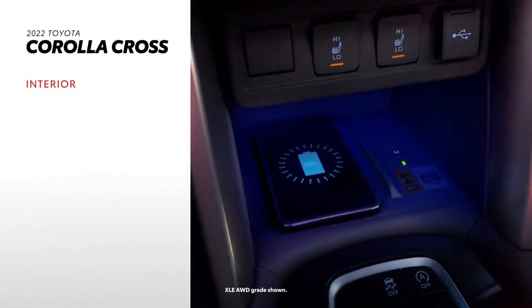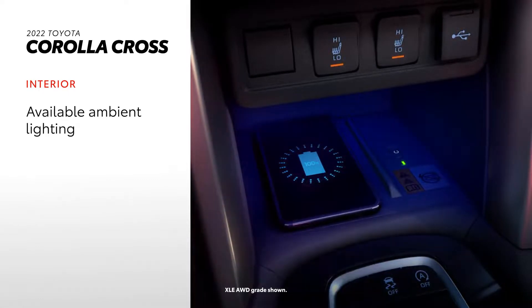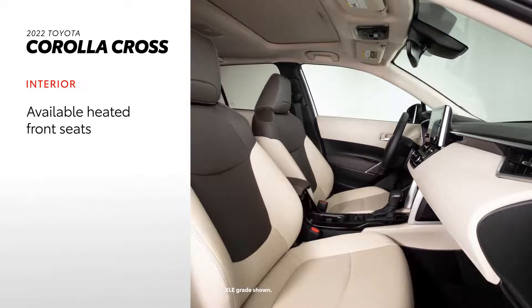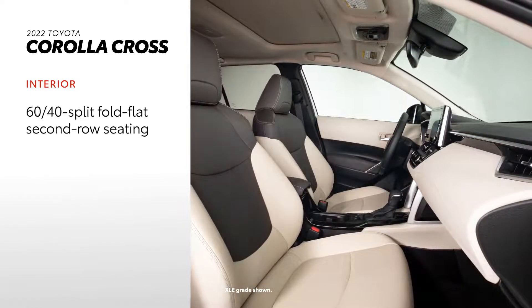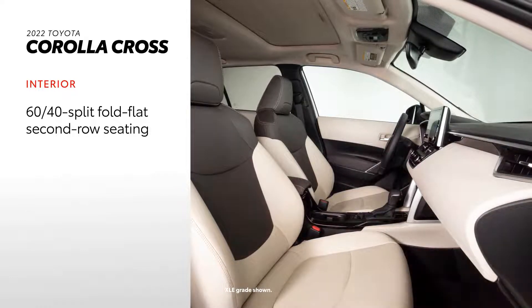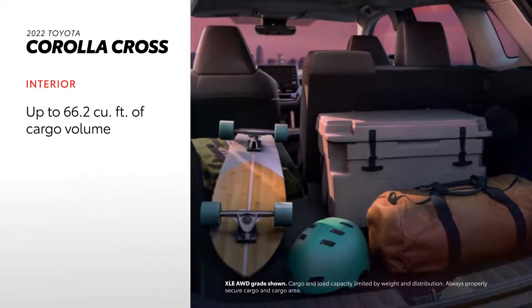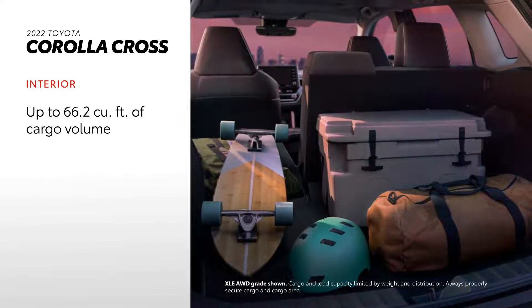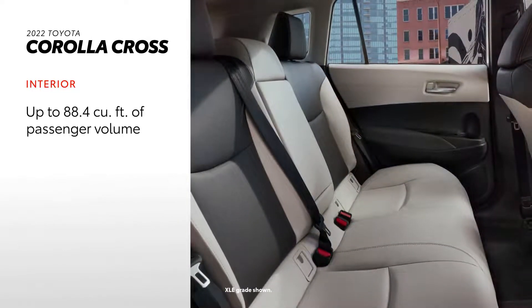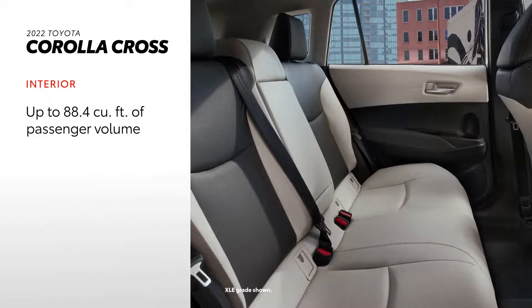Corolla Cross's interior has something for everyone, as evidenced by its available ambient lighting, 10-way power-adjustable driver's seat, and heated front seating. There's also plenty of space, thanks to standard 60-40 split fold-flat second-row seating that allows for up to 66.2 cubic feet of cargo volume when the seats are down. There's also up to 88.4 cubic feet of passenger volume.